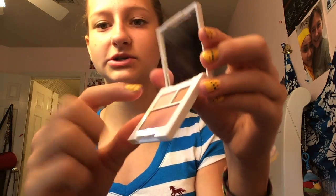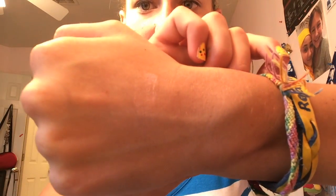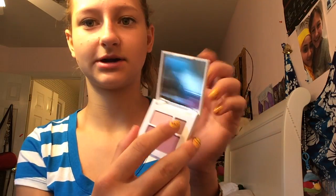I'm going to swatch it for you right here. Very pigmented as you can tell — it's like a pinkish with some silver in it, very nice. I'm going to swatch the second one now.